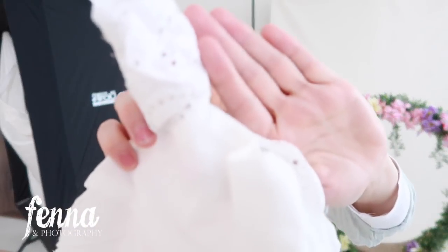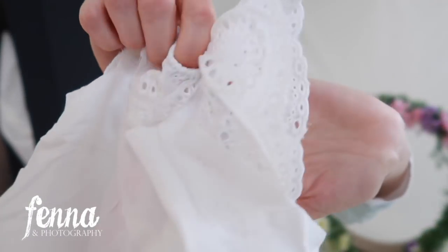This is the first outfit. I don't know if you can see the little sleeves, the bottom with the buttons. It's very, very cute. I'm going all towards the boho themed session so a white romper dress is perfect.